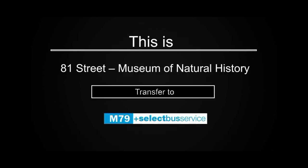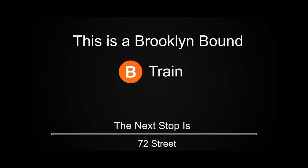This is 81st Street, the Museum of Natural History. Transfer to the M79 Select Bus Service. This is a Brooklyn-bound B train. The next stop is 72nd Street.